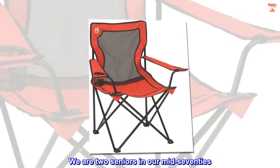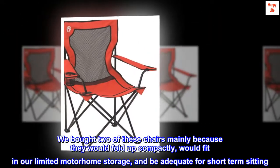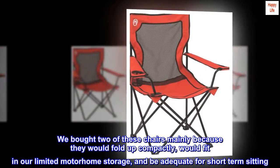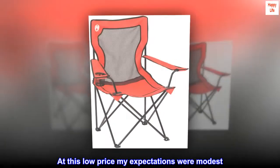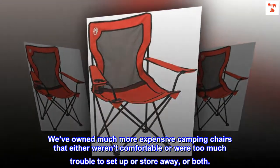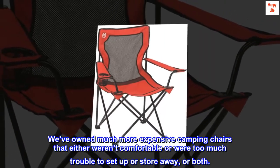We are two seniors in our mid-seventies. We bought two of these chairs mainly because they would fold up compactly, would fit in our limited motorhome storage, and be adequate for short-term sitting. At this low price my expectations were modest. We've owned much more expensive camping chairs that either weren't comfortable, were too much trouble to set up or store away, or both.